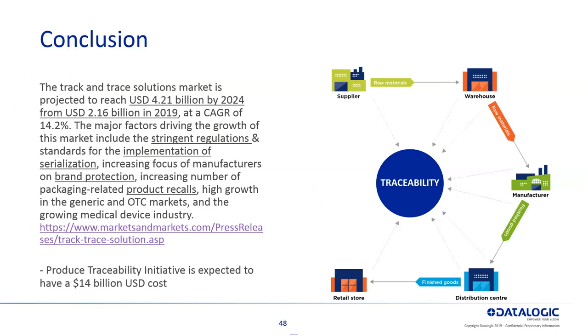In conclusion, the traceability market is very big. Companies like yours are going to be spending a significant amount of money on traceability within your manufacturing plants. The traceability solutions market is estimated to reach $4.21 billion by 2024, and the produce traceability initiative alone is looking to spend around $14 million. Companies like DataLogic and Crescent Electric really want to work with you to help with your traceability needs within your manufacturing plants.